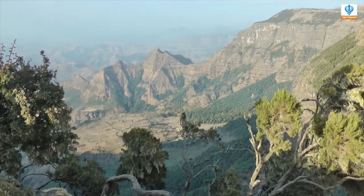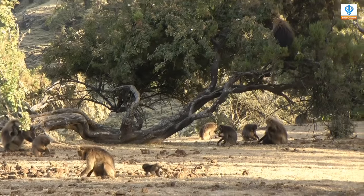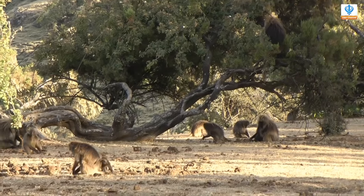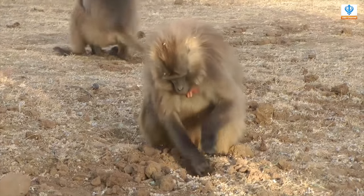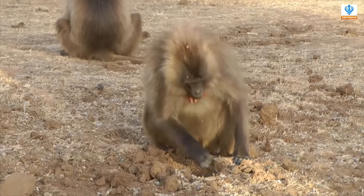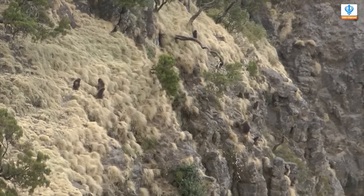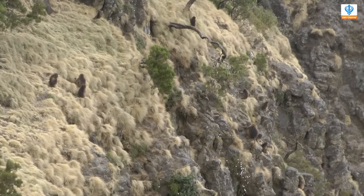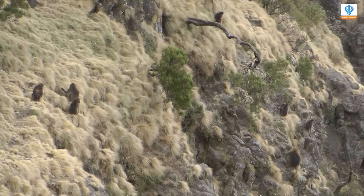The Gelada baboons live in a complex society based on family groups of up to 14 females and their young and up to 4 adult males. Families, along with all-male bands of up to 15 baboons, often congregate in huge groups of around 500 animals. They live at high altitude in the mountains of Ethiopia, sleeping at night on ledges on the steep cliff faces.